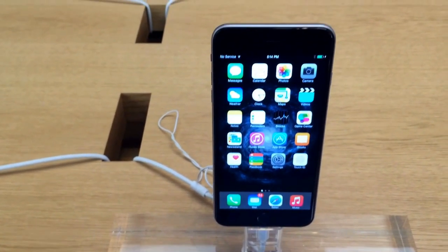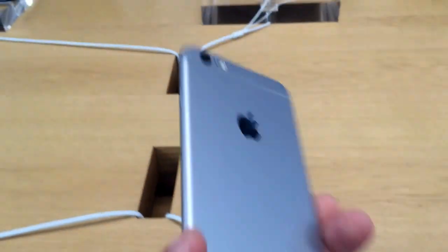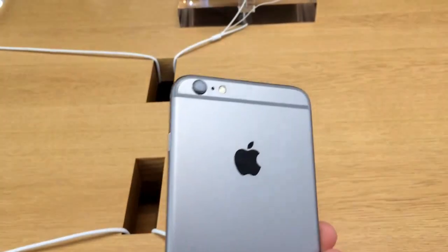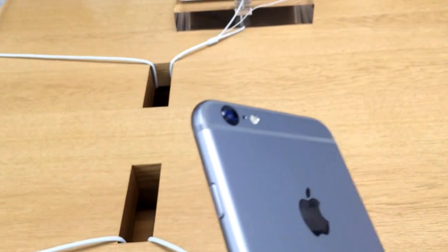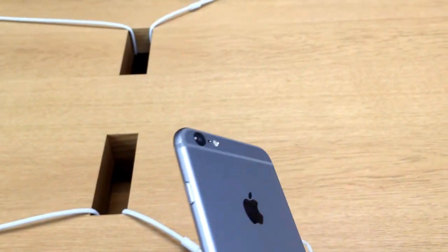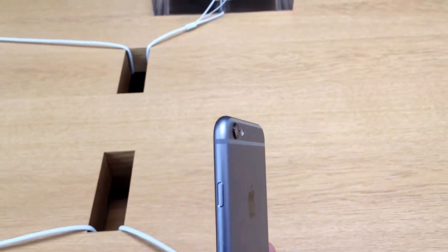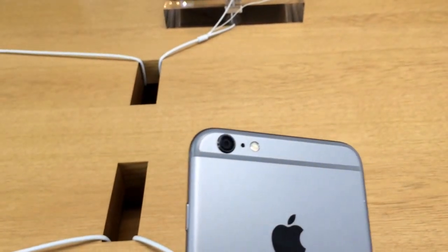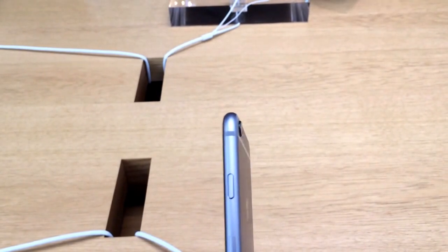The screens for all three models are the same. It comes in space gray, which is this one, and comes in gold. As you can see, the camera sticks out a little bit from the side. This one has optical image stabilization, so the little bump out is not a surprise.